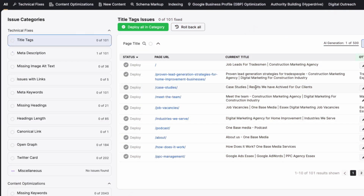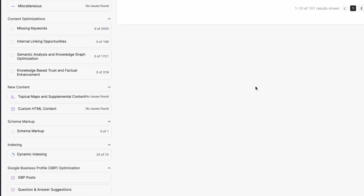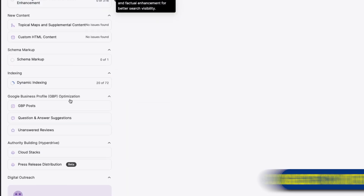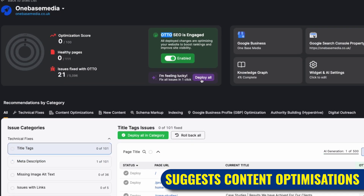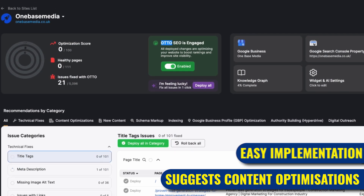There are a ton of features in this tool and while we don't use every single one of them, the parts we do use have proven to be incredibly effective. Auto AI gives you suggestions on different types of content optimizations that you can apply to your website, and what's great is you can deploy these optimizations all at once. To set everything up you just need to add a piece of code to your website, which is provided by the tool.